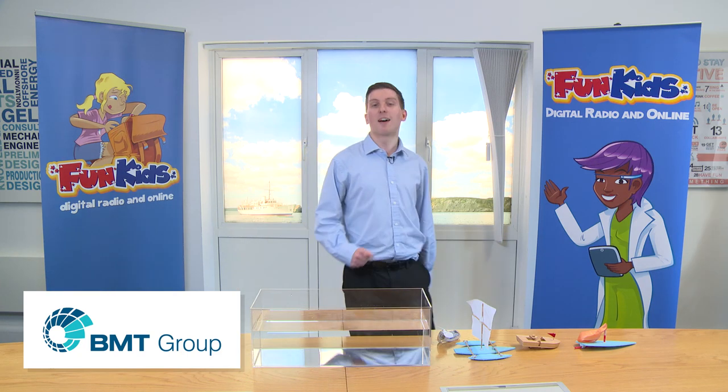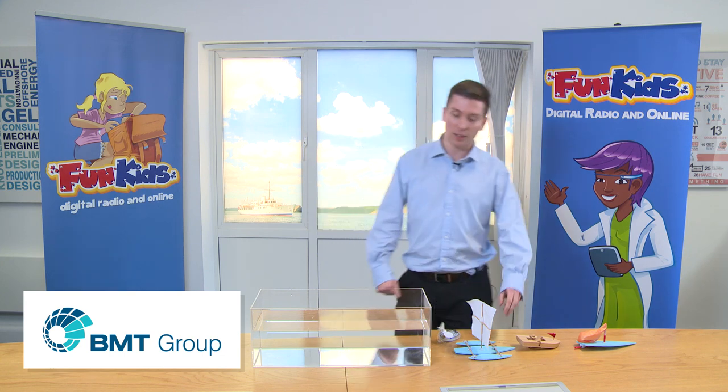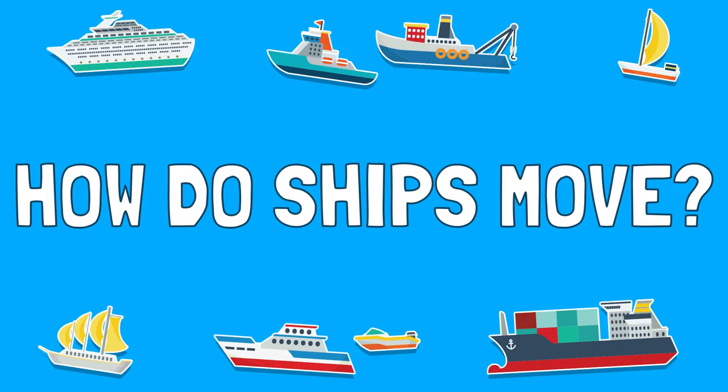Hello, I'm Jake. I'm a naval architect, so that means I design warships for a living, which I think is pretty cool. So today we're going to talk about how ships move.